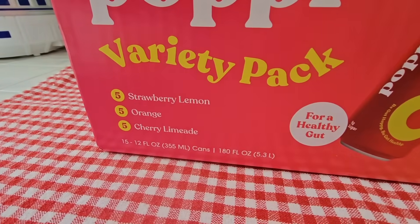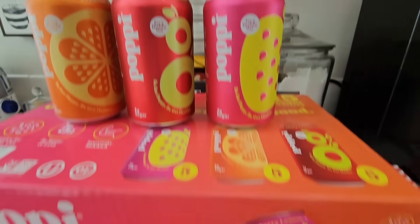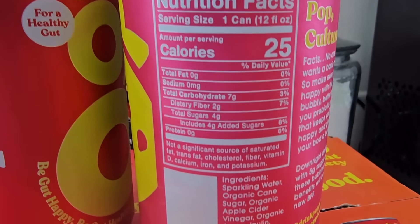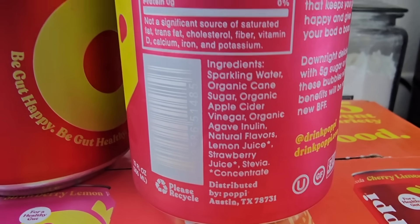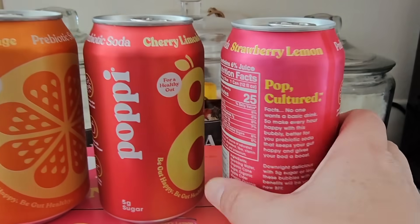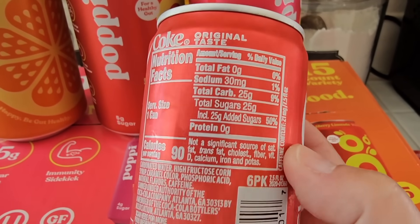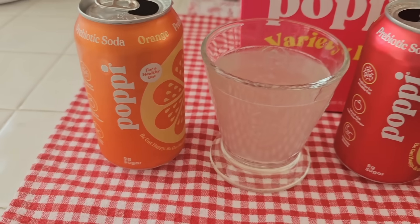So of course we are back at home. You're getting five strawberry lemon, five orange, and five cherry limeade — about five grams of sugar. I chilled all three of these. I'm really curious about the sugar. This one has four grams — organic cane sugar and stevia, which I'm okay with. I actually do like stevia. Looking at a small Coca-Cola, that has 25 grams of sugar, so I'm doing a little bit of comparison.